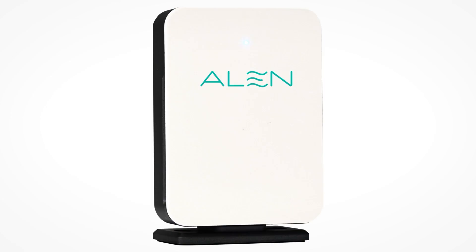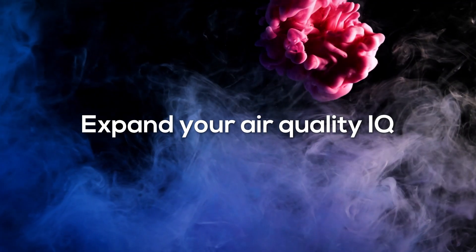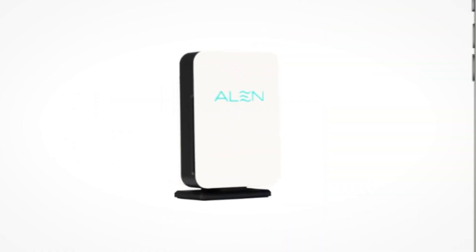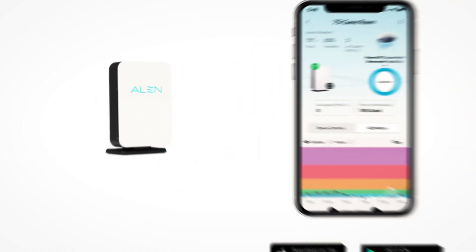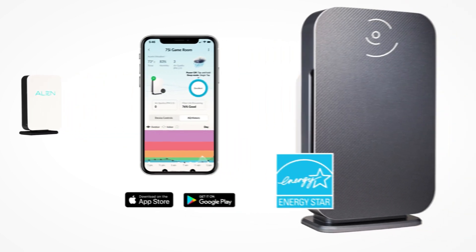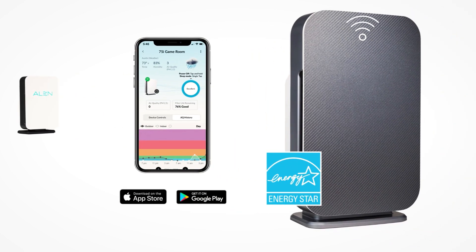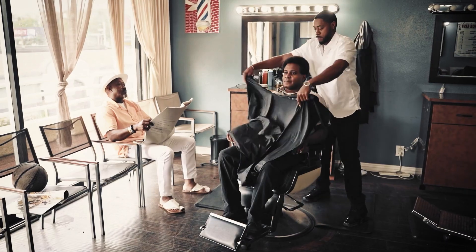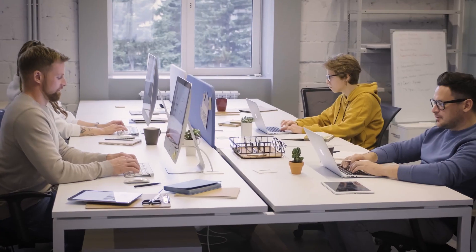The Allen AQM is the smartest way to expand your air quality IQ with air quality monitoring where you need it. The Allen AQM, together with the Allen Air app and Wi-Fi enabled BreatheSmart 75i or 45i, provides you and your staff an air quality monitoring platform to help you better understand and improve the air you and your customers breathe in your home or commercial buildings.